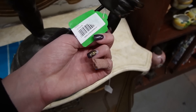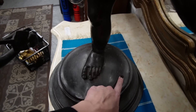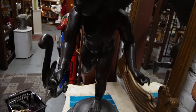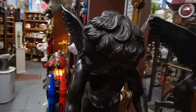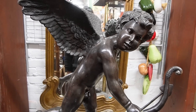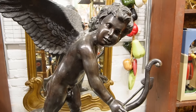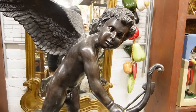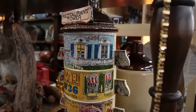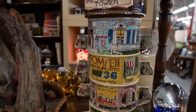Bronze cherub statue — what does it say? Something August Moreau. Oh my — he is anatomically correct. That would look really cool in my garden, but then my kids would invite their friends over and they'd be like 'hey look at the cupid.' I've had one of those before from the Goodwill — he's got $24.99 on that. Mine was actually missing one of the cups.